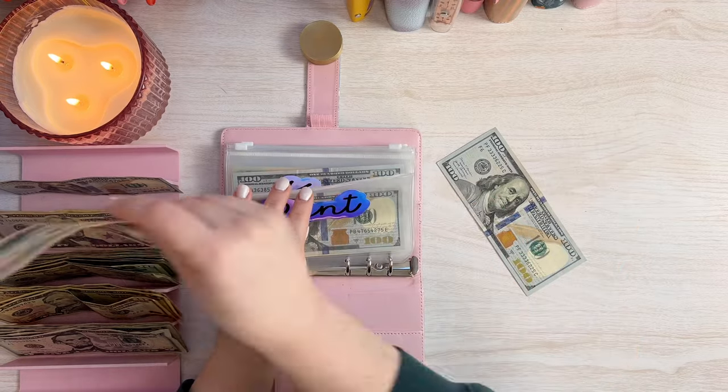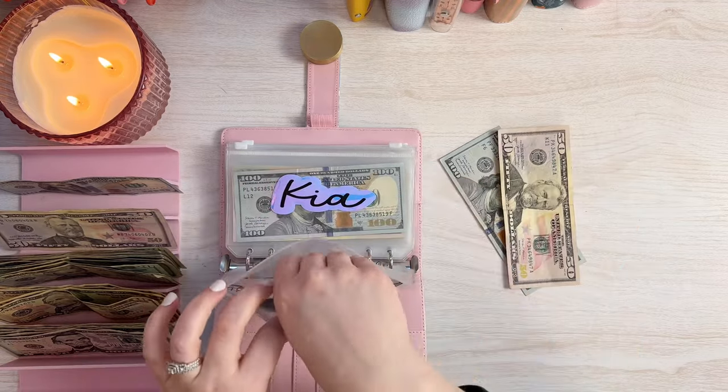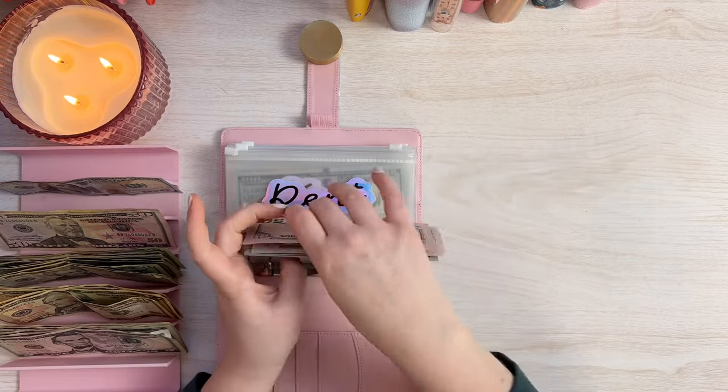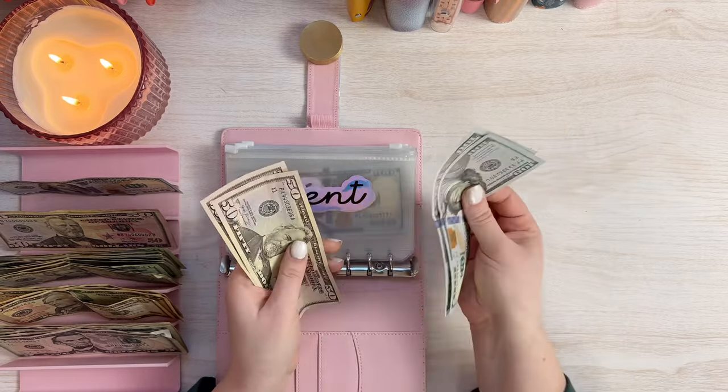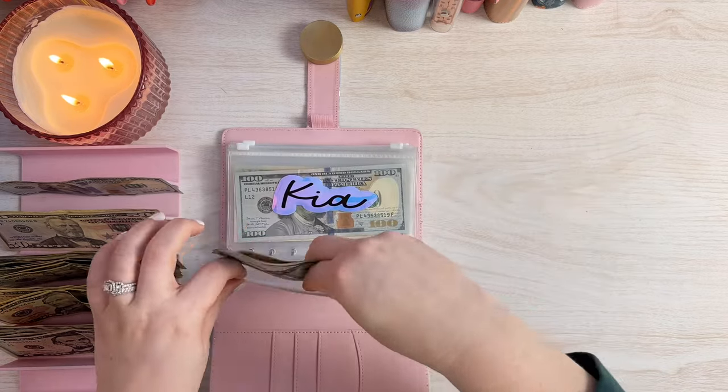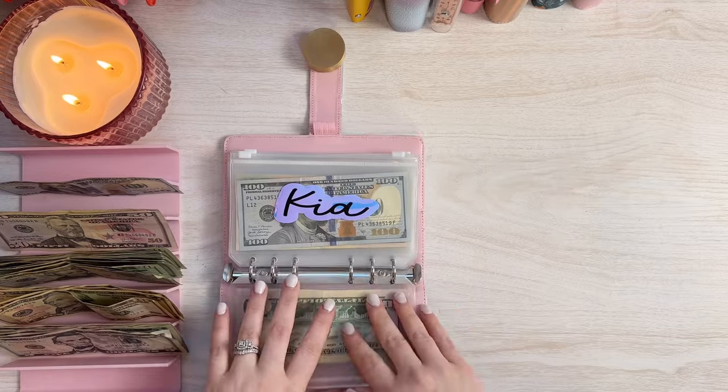So for rent, we do $150. So let's go ahead and do $150. And so I have $150, $250, $300 in rent so far. So halfway through the month, halfway to our goal. Perfect.